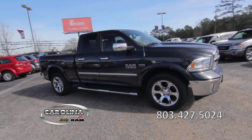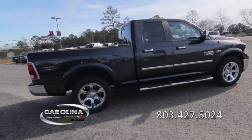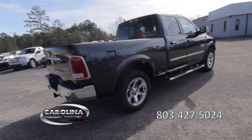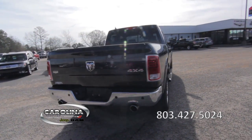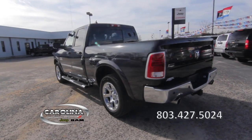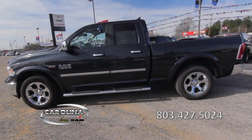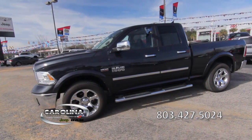This 2013 Ram 1500 has a clean Carfax report, a 5.7-liter V8 engine with a 6-speed automatic transmission, 19,000 miles, a bed liner, running boards, a front dual-zone air conditioner, and front-wheel independent suspension.